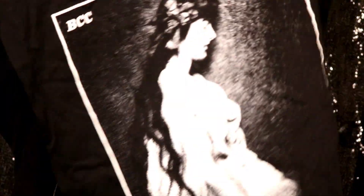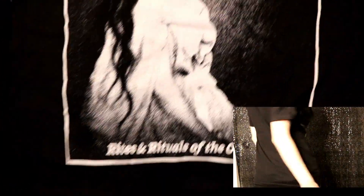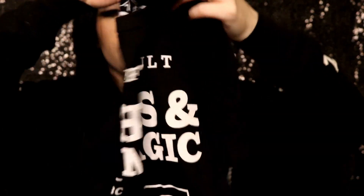There was also a 'Witches and Black Magic' shirt. These shirts feel so comfortable — I seriously cannot wait to wear these. And then of course there were the stickers.